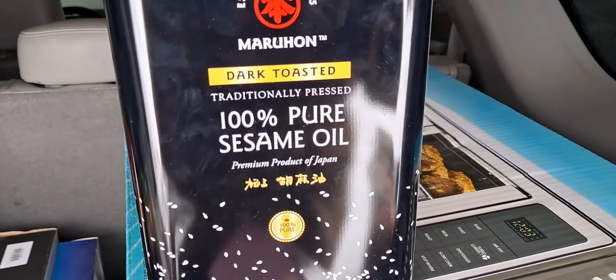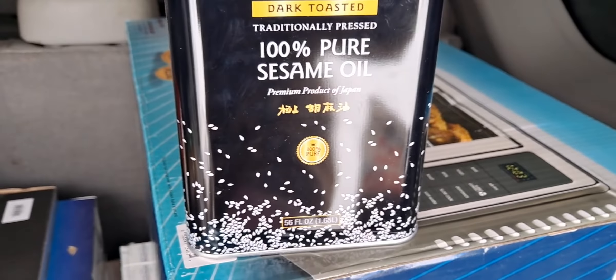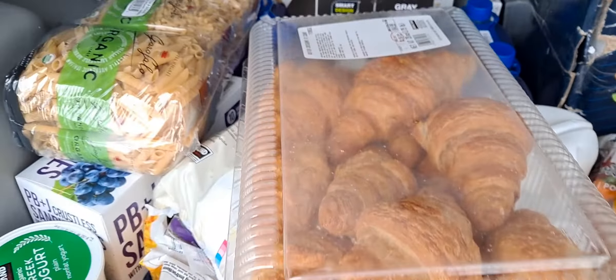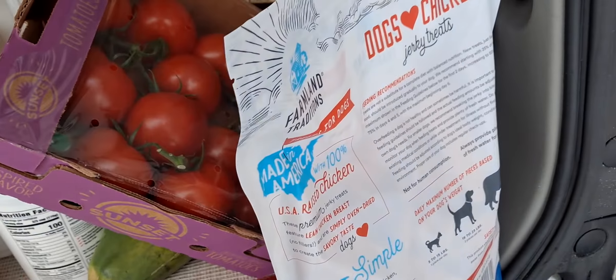This is new — this is 100% pure sesame oil. We like sesame oil so I want to try this. So guys, basically this is what I have got. The new things are the dog treats, the overnight oats kind of thing, and the sesame oil.